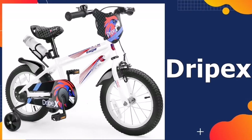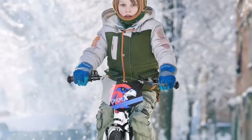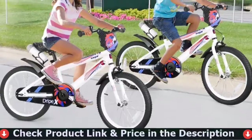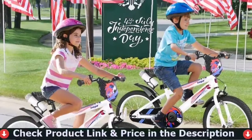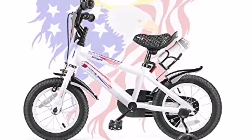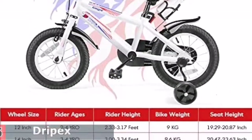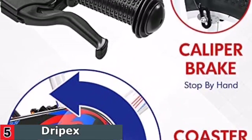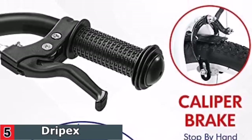Last in this list is the Drypex Kids Bike. The white kids bike with 14-inch wheels is designed for boys and girls ages 3 to 4, whose inseam is 20 to 24 inches. The seat and handlebar are adjustable.